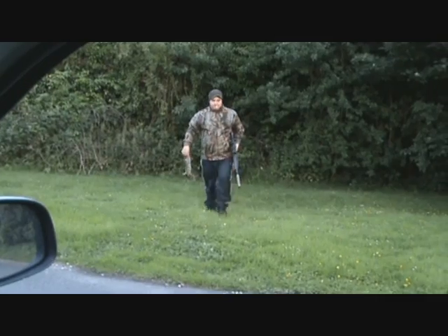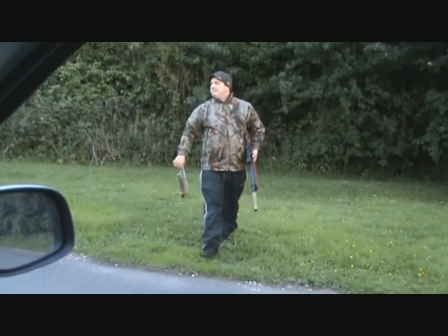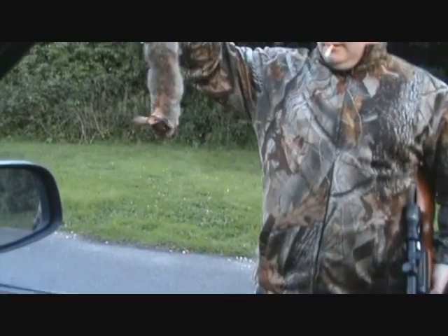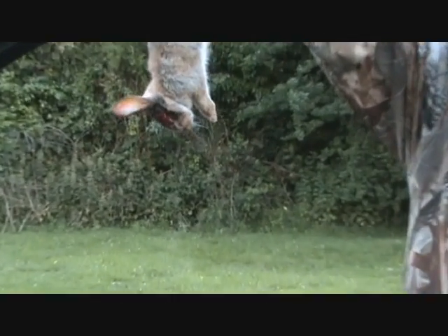There he comes with his rabbit. Nicely shot, mister. Nice headshot.